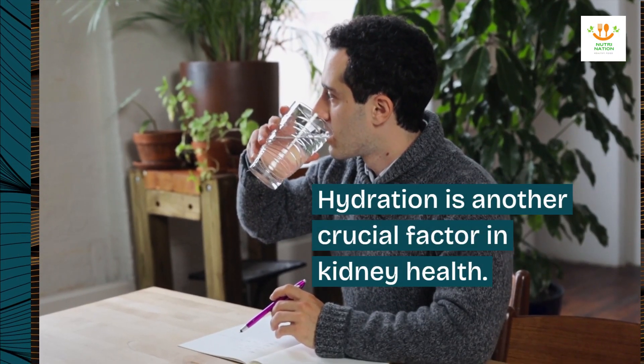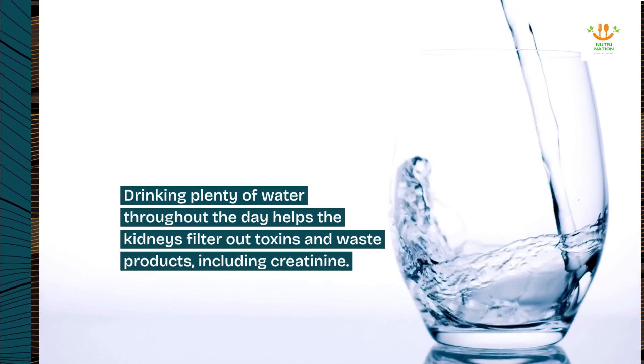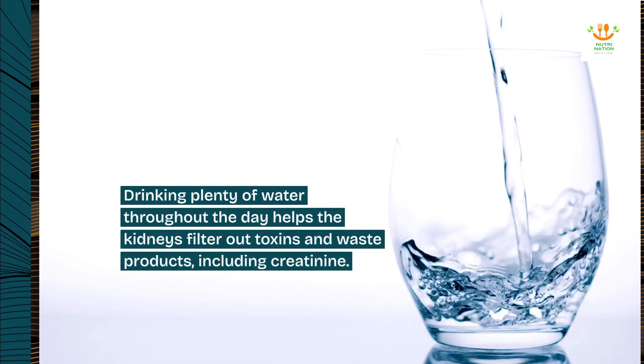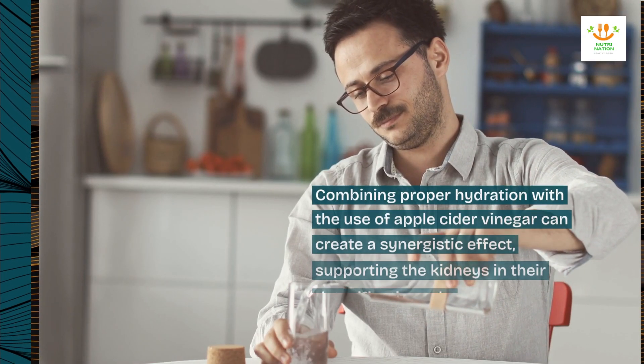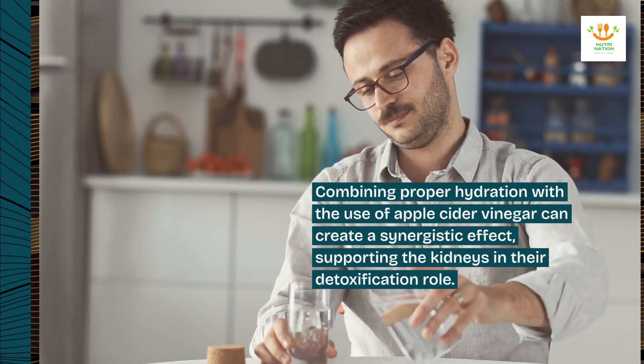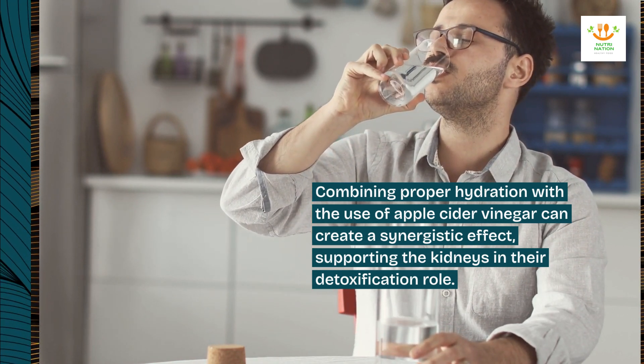Hydration is another crucial factor in kidney health. Drinking plenty of water throughout the day helps the kidneys filter out toxins and waste products, including creatinine. Combining proper hydration with the use of apple cider vinegar can create a synergistic effect, supporting the kidneys in their detoxification role.